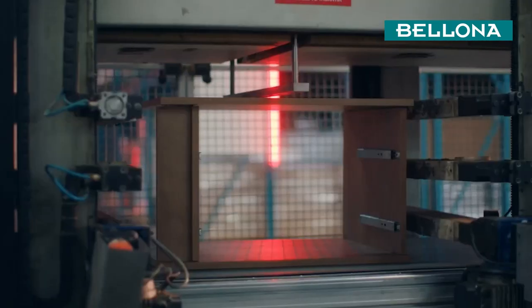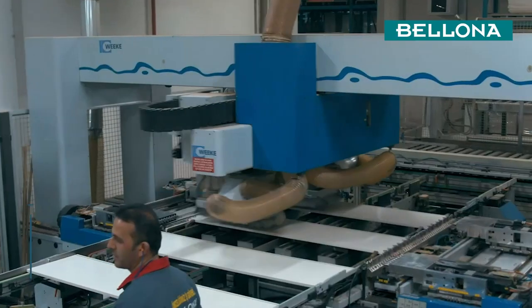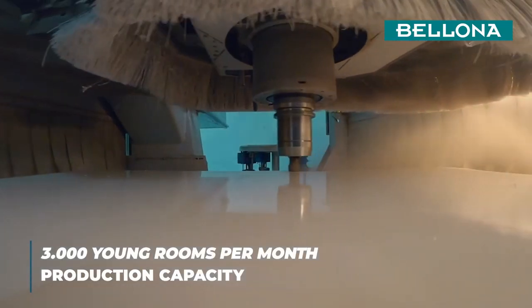As a young brand, no one knows youth better than Bellona. Every month, we manufacture 3,000 young room sets to meet their needs.